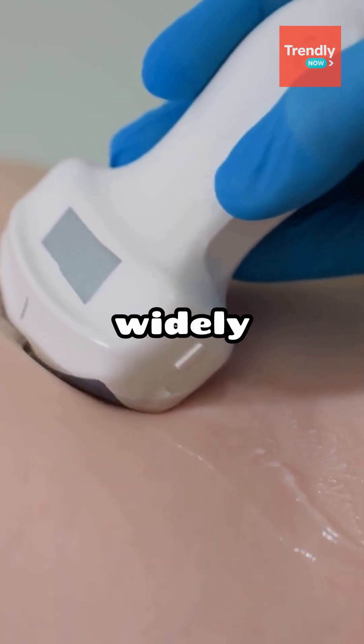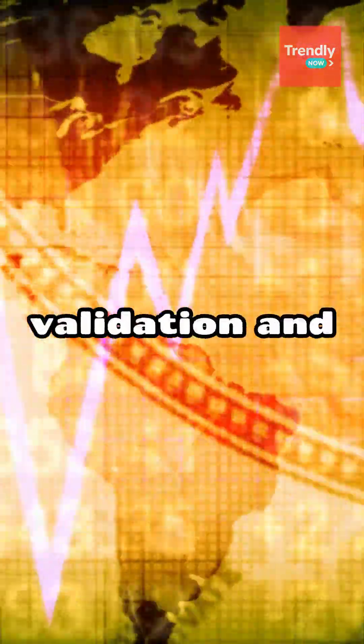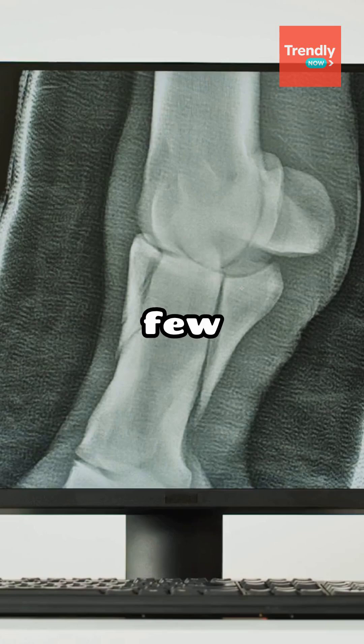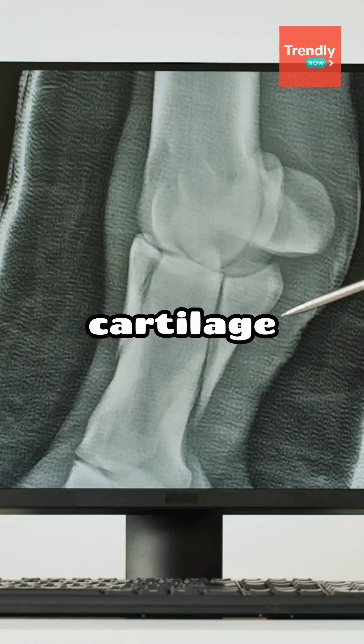As for when this could be widely available, the gel is already approved and in use in Europe. With more clinical validation and growing demand, broader adoption worldwide could happen within the next few years. If rolled out at scale, chondrofiller may well redefine how we treat joint injuries and age-related cartilage loss.